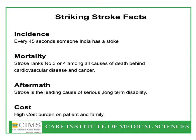Stroke strikes every 45 seconds in India. It is the third or fourth leading cause of death in India, and it is the leading cause of serious long-term disability, representing a high cost burden on patients and families.